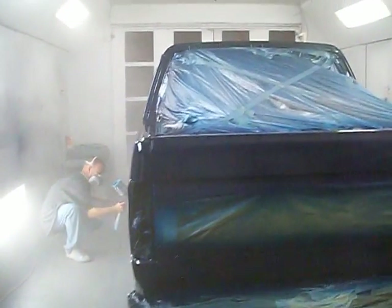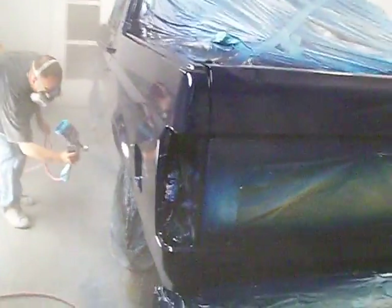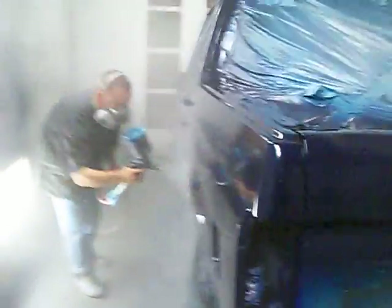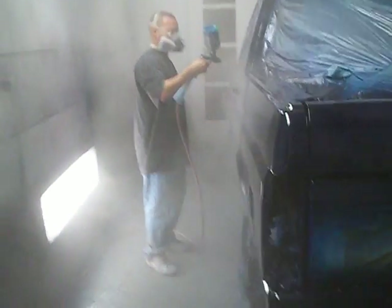Right here at Platinum Styles, we got this 1995 OJ Simpson Bronco right here. We finna get it ready. Got that purple, blue, crazy-ass candy on this one right here. My boy Tweaker at Platinum Styles doing his thing.